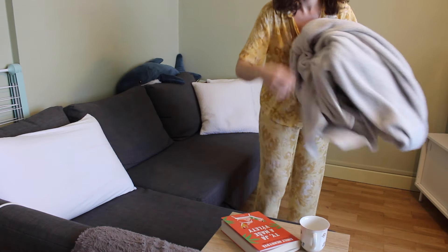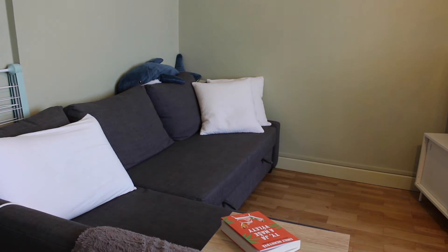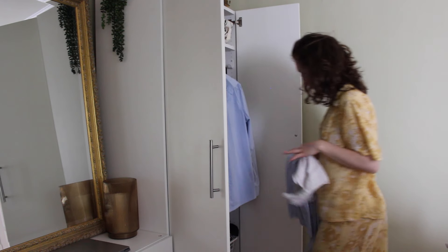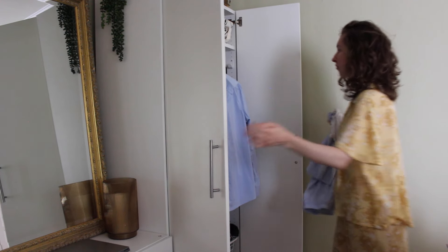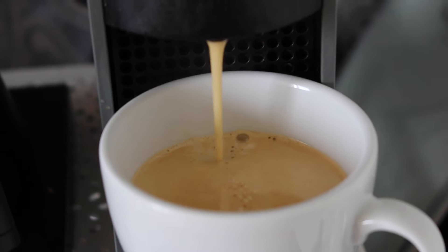This is a very important step for me since I've been home for the past months: I need to change into what I call 'human clothes.' It doesn't have to be a pair of jeans, but it has to be something that looks a bit more put together. Then I go into my kitchen and make myself my first cup of coffee and breakfast.